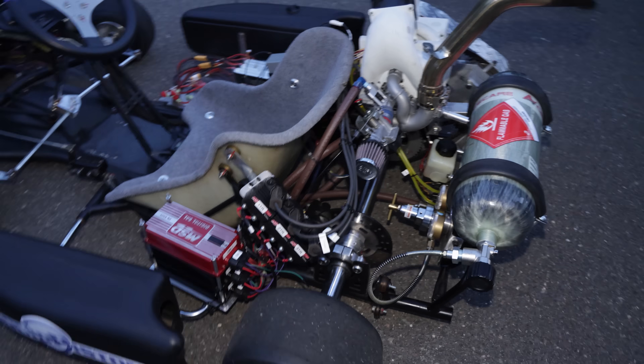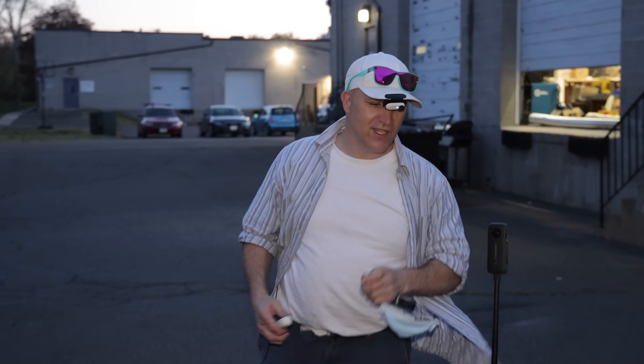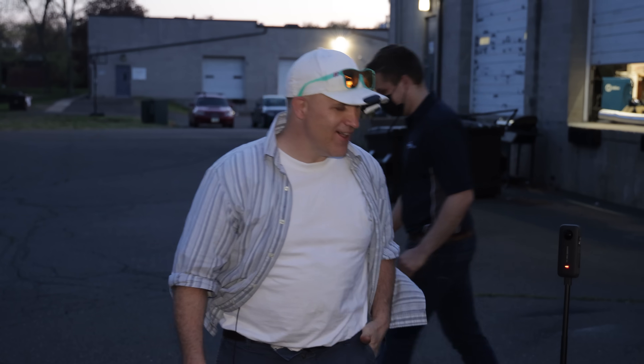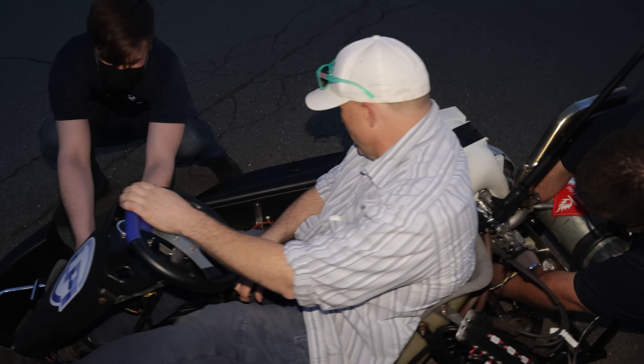All you see coming out of this exhaust pipe is water and maybe some air. I think they're about to let me drive it — I'm not sure if that's a good idea or not. They said they've got 500 psi left in the tank and about 5% left. Alright, here we go — Liquid Piston hydrogen powered hybrid electric powered go-kart. When would I ever think I would get to drive a hydrogen powered go-kart?